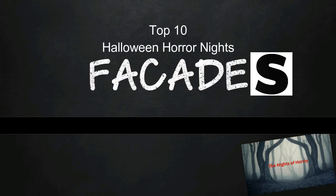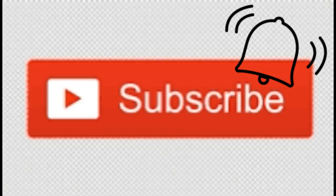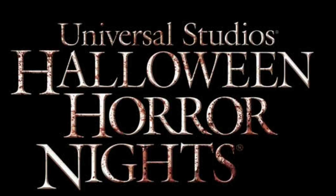If you're new to the channel and you're watching this video for the first time, go ahead and hit that subscribe button and the notification bell to let you know when I post a new video. I post new videos every week, and since it's Halloween Horror Nights season I've been posting a lot of Halloween Horror Nights themed videos. Without any further ado, let's get started.